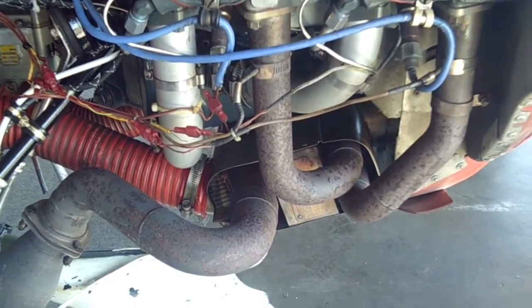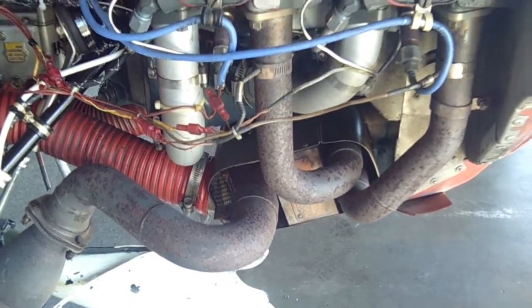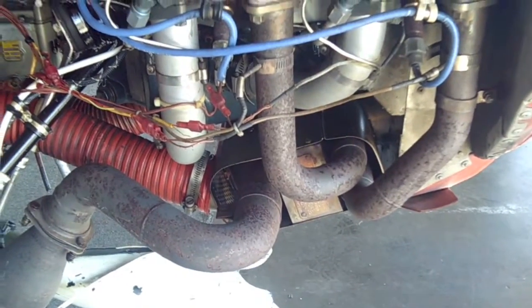Good morning, ladies and gentlemen. We're going to talk a little bit about power flow. We've had a couple of requests from people — what does a power flow actually look like and how does it work?